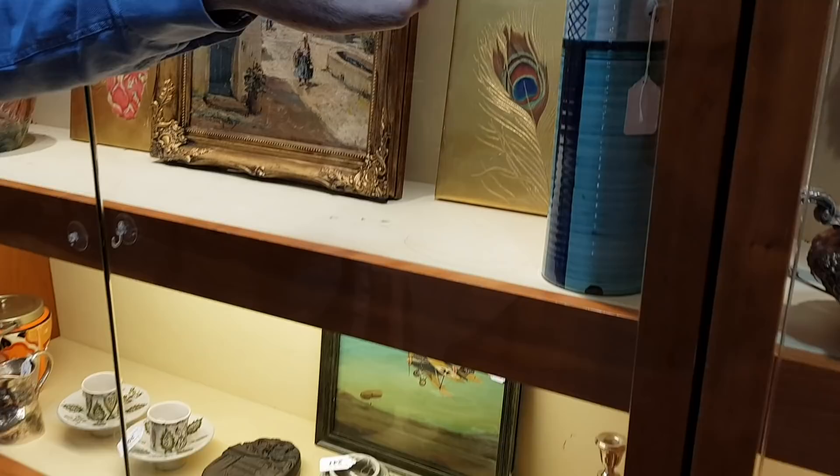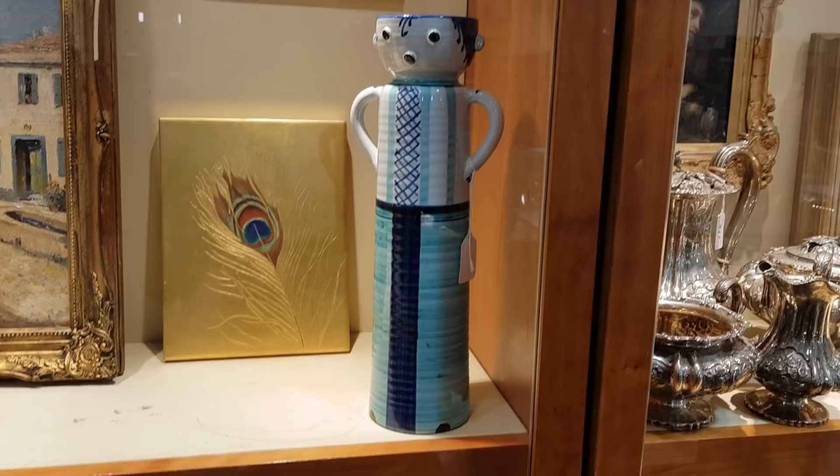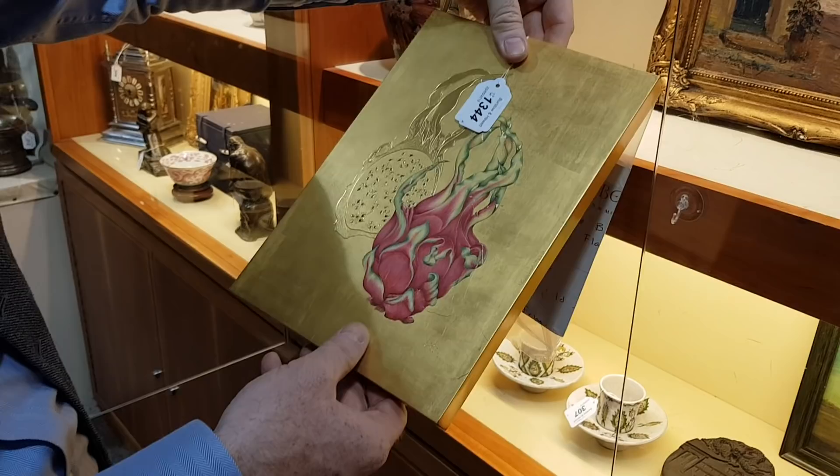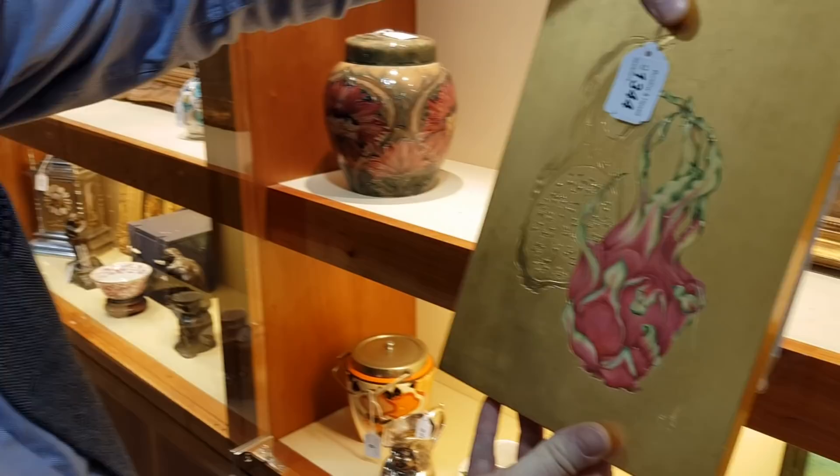And then these panels here — these two gilded panels that are egg tempera on gold leaf. They're by Sue Viner; there's her label on the back. This is 2010, it's beautifully painted. These are very expensive from the galleries — they're thousands of pounds.